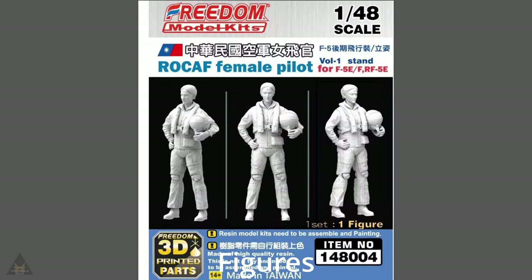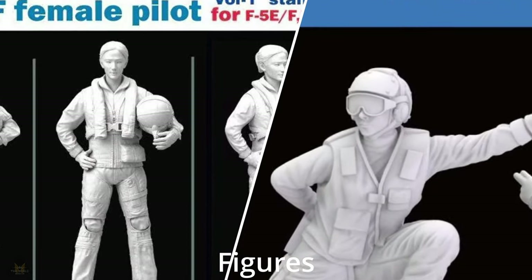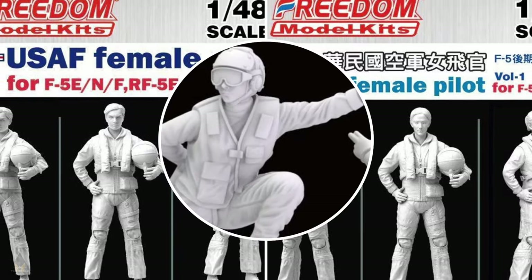Freedom Models have announced in 1/48 scale some female pilots. These ladies appear in Republic of China Air Force, US Navy Air Force, and United States Air Force schemes.